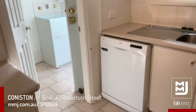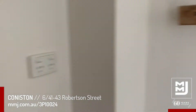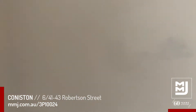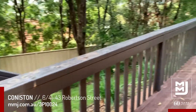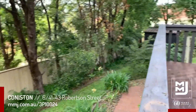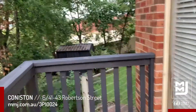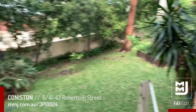The kitchen also leads to a laundry that has another toilet downstairs, and behind the concertina doors is extra storage. Off the laundry there's a nice deck with a clothesline, and there's also a garden shed in the backyard. The property has quite a large yard attached to this townhouse that you will have to maintain yourself.